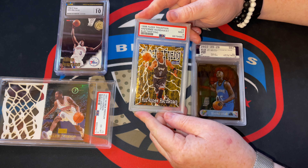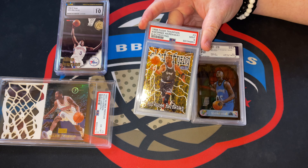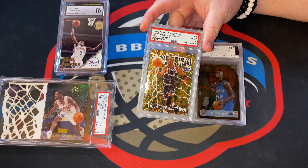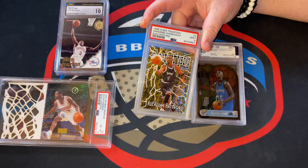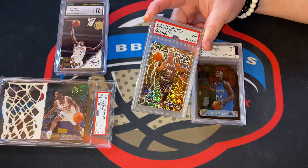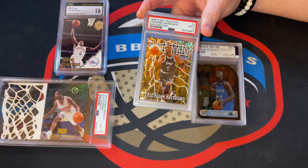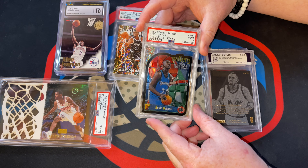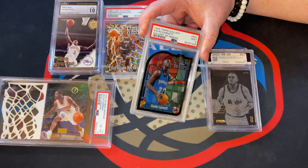Here we've got an Electrifying in a PSA 9. Funny story - you've seen no shortage of this card on my channel. This is one I actually purchased before I had submitted the raw copies that I had. So I've got a few copies - a PSA 9 and an SGC 9. I was hunting to see if I could get 9s or 10s on mine; I got all 9s. Having a raw copy and getting it into a PSA 9 for my collection is something I'm always happy to do.